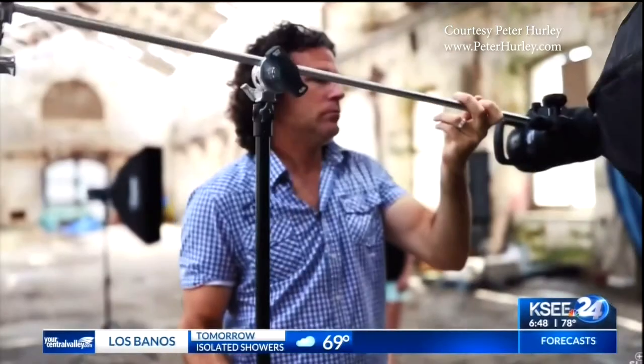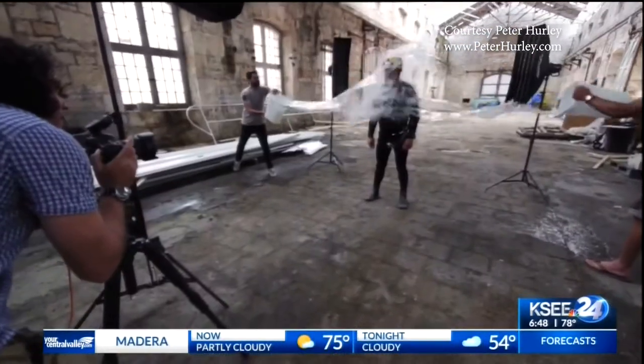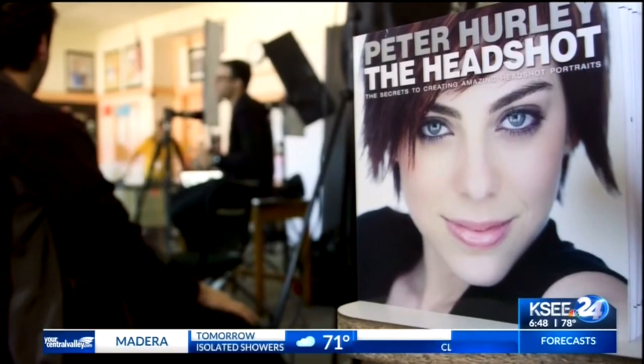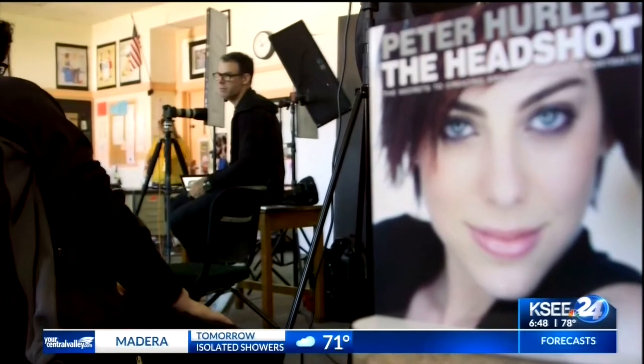Some of the famous faces photographer Peter Hurley has captured with his camera. Think about when you smile — what is it doing to the muscles in your face? Hurley is one of the most successful and well-known headshot photographers in the world.